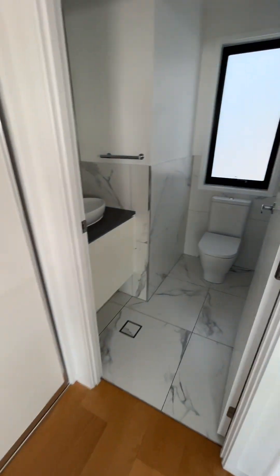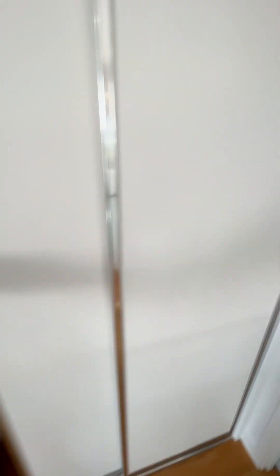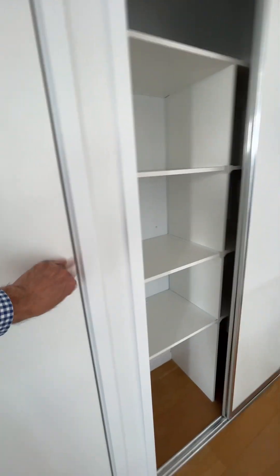Up here we've got a powder room, which is good for guests, plus a bit more storage. There's a broom cupboard — well actually it's a laundry chute, which is cool. It goes straight down to the laundry.